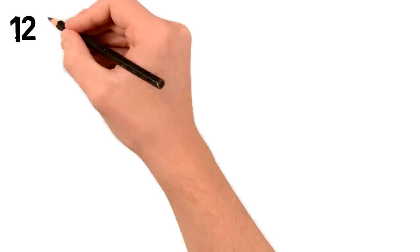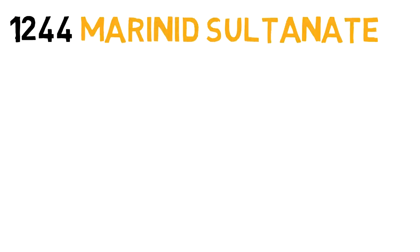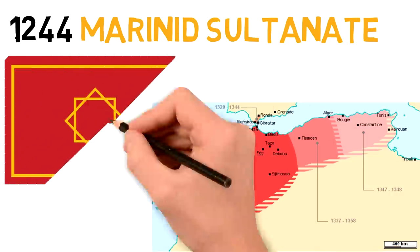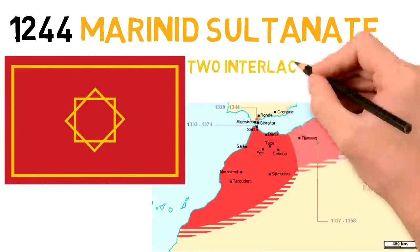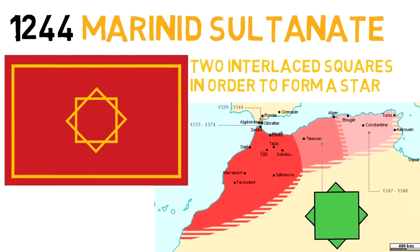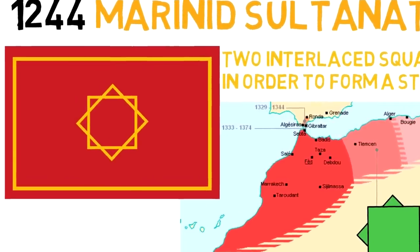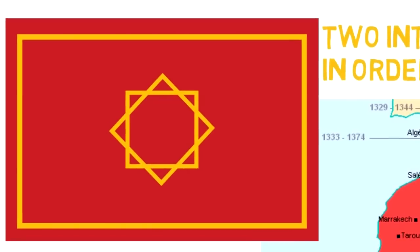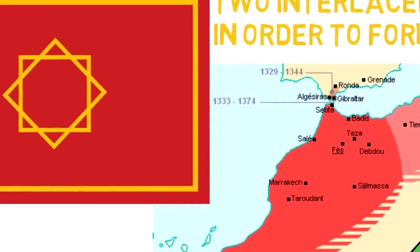The regime changed again in 1244, and the Marinid Sultanate became the controller of Morocco. Their flag was still red, but with a golden frame and an emblem also in gold in the center, which replaced the symbol of the previous dynasty they had overthrown. They look like two squares with one of them at an angle, interlaced in a way that they form a star. This might be the origin point for today's green star on the Moroccan flag, although we also saw earlier examples of symbols containing the traditional crescent moon and star, so maybe it was a continuous form of representation since back then.